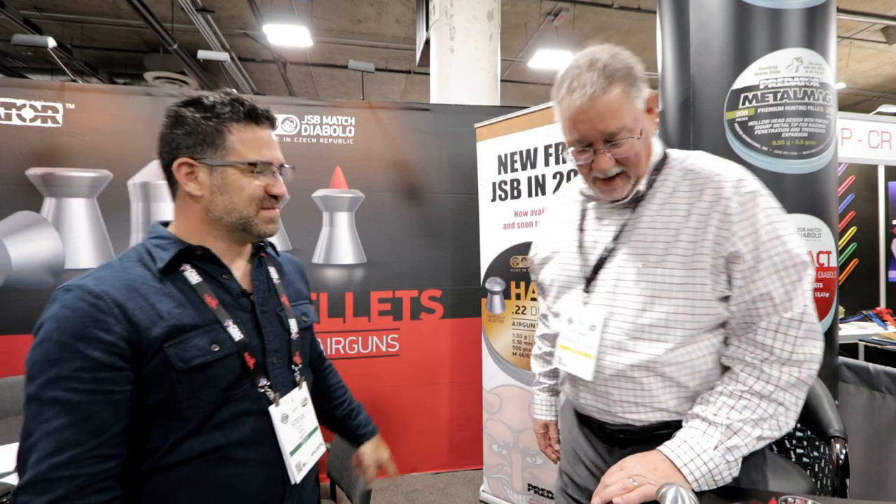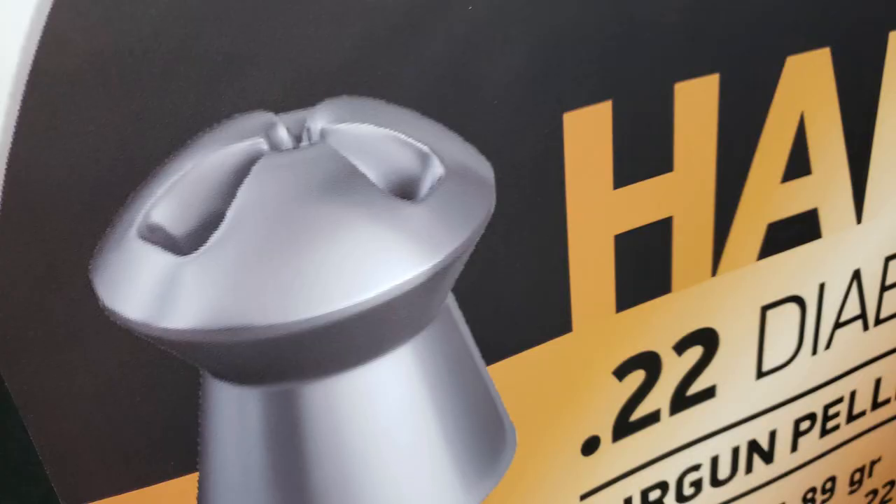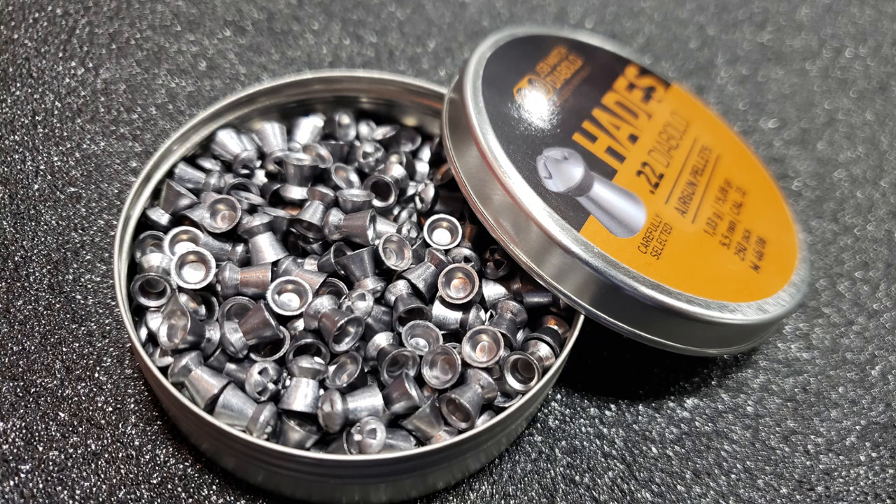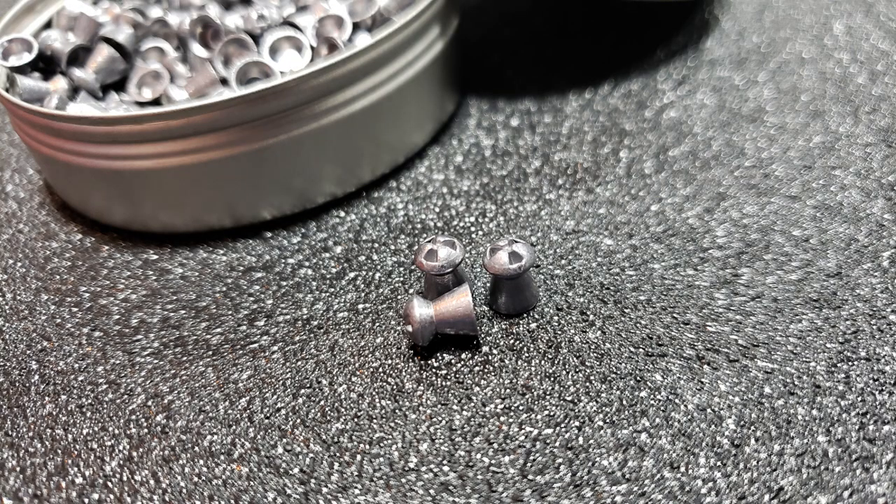That's great news, but I saw something behind you that I'm guessing you want to talk about as well — it has to do with the devil. Absolutely. It's called the Hades pellet. It's a frangible pellet that literally, once it hits, it starts to break apart, and we're pretty excited about it. The .22s are coming out literally this next month. The .25s are still being developed and hopefully will be out by the first of the summer — we're looking for a June rollout on that product.